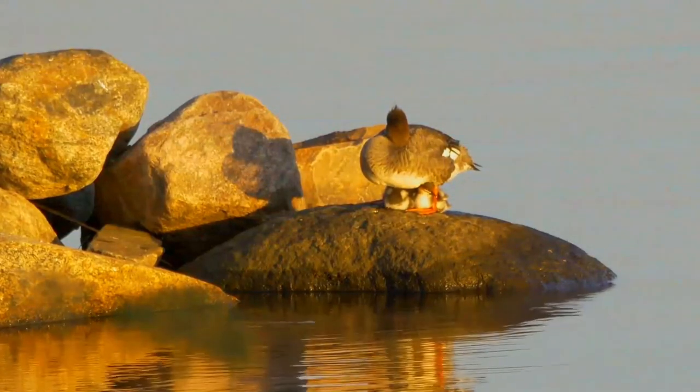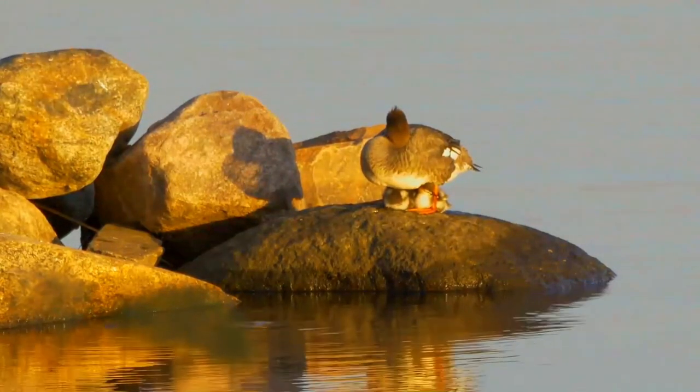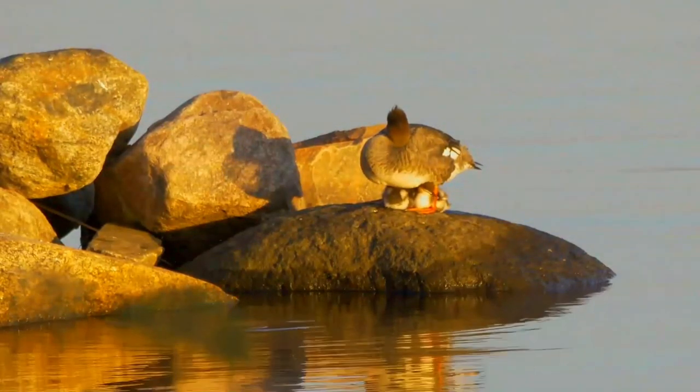Its breeding habitat is freshwater lakes and rivers across northern North America, Greenland, Europe, and the Palearctic. It nests in sheltered locations on the ground near water.